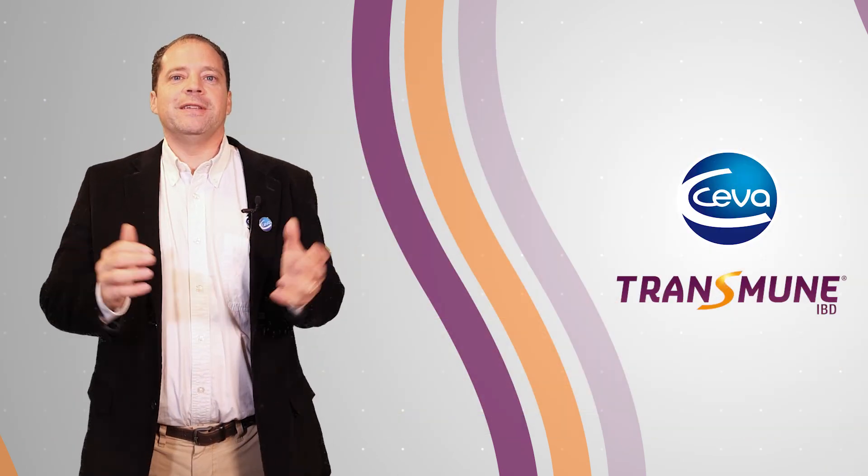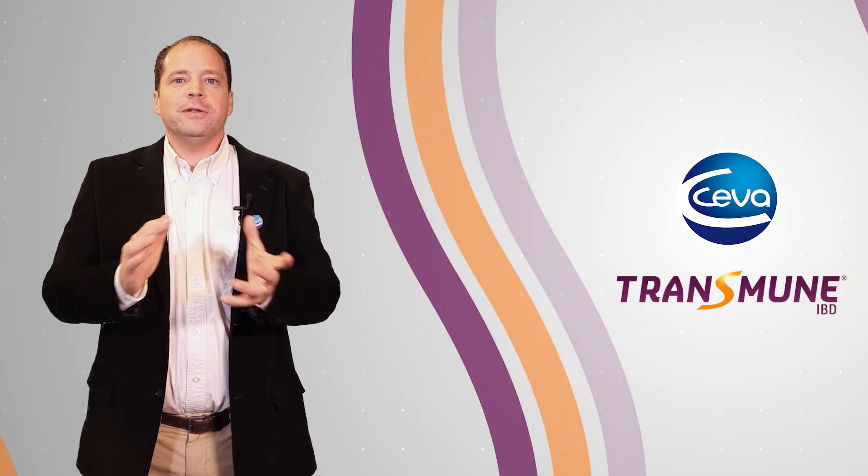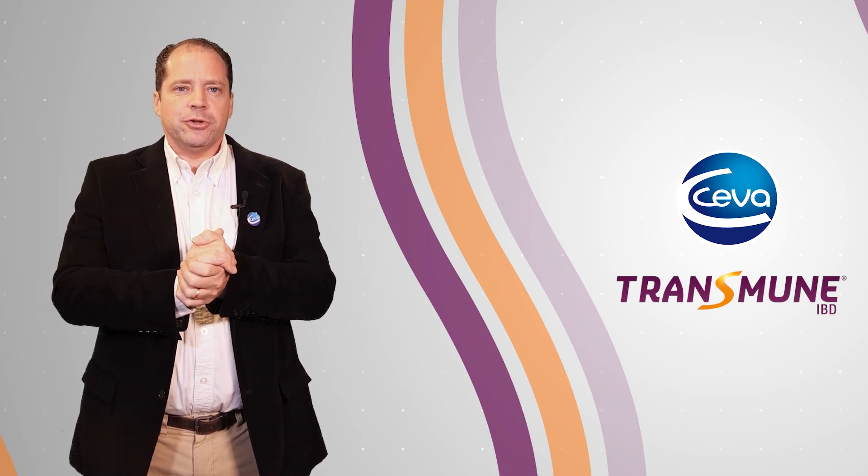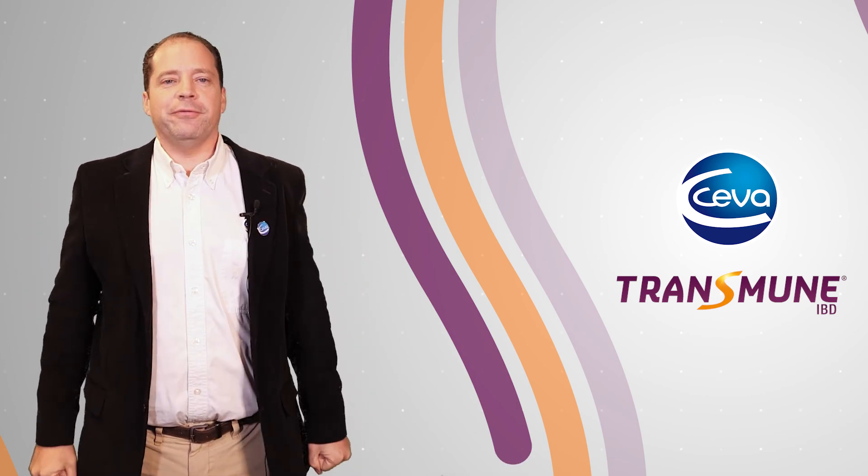With that, we close this episode. Thank you very much, Christophe, for this really useful information. Keep well. Thank you for watching this episode — do not hesitate to give us your feedback by commenting below. Goodbye, stay safe.